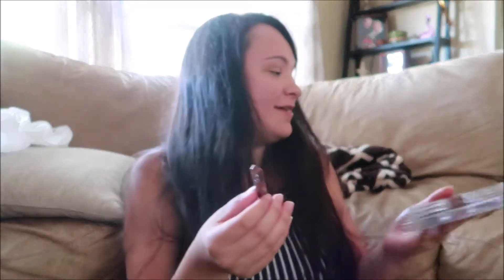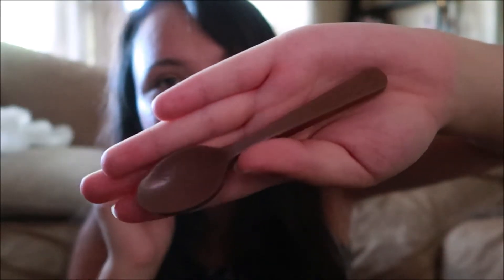Hey guys, I thought why not do a video on something that I found at Marshall's — these are milk chocolate spoons. I just got these because they look so delicious. Let's open them up and try it. I'm so scared that one of these is going to melt in my hands.